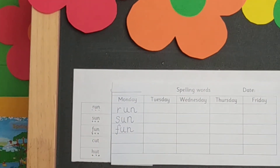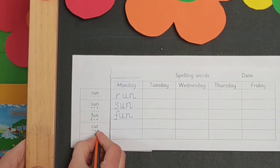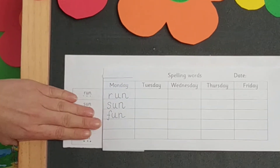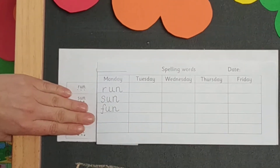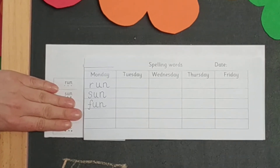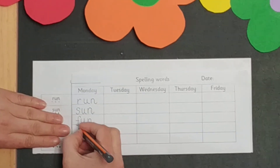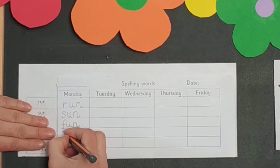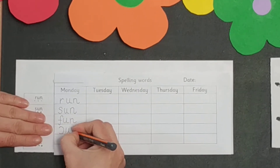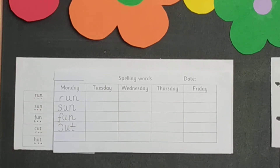So I can move on to the next word, which is k-u-t. K-u-t. Cut. Now I can cover it, think about it — it's cut. So I'm going to write my k-u-t. I think I did it right, but now I need to do the checking.